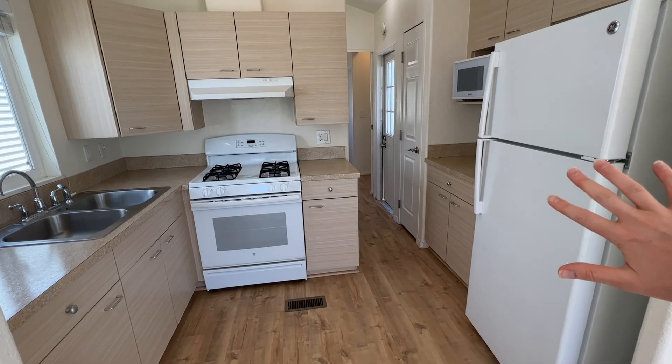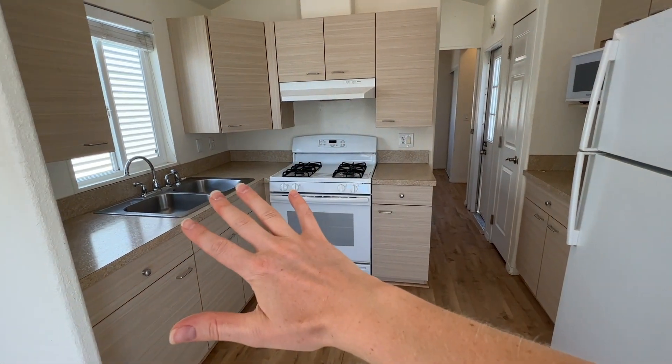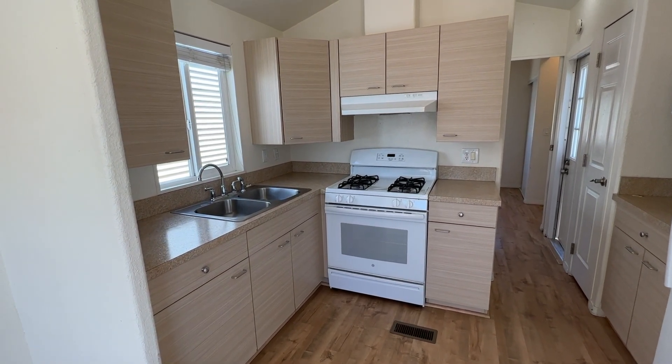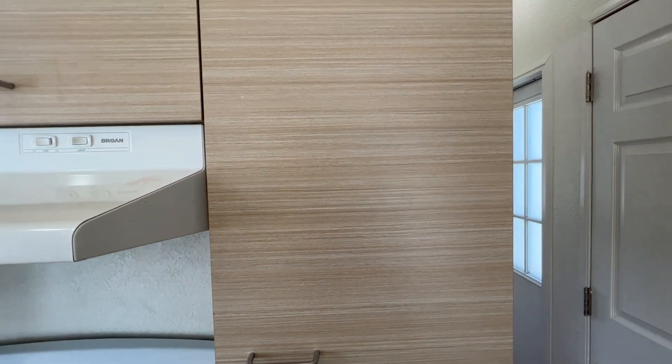Here's the kitchen. The appliances are white and the sink is steel. The cabinets are a light tone and they have a very unique finish on them. Here's a close-up on the cabinets so you can get an idea of what they look like.